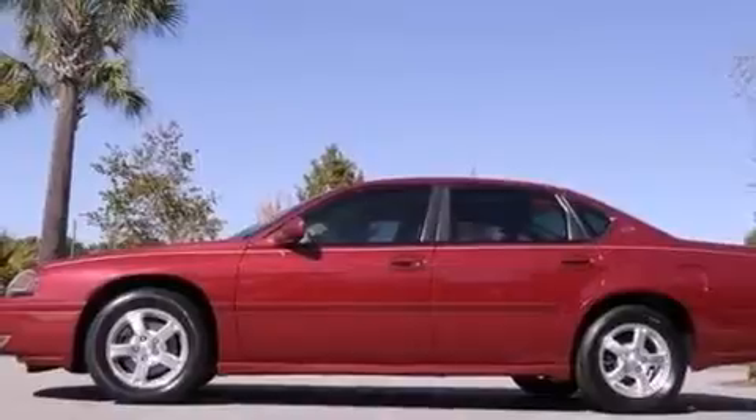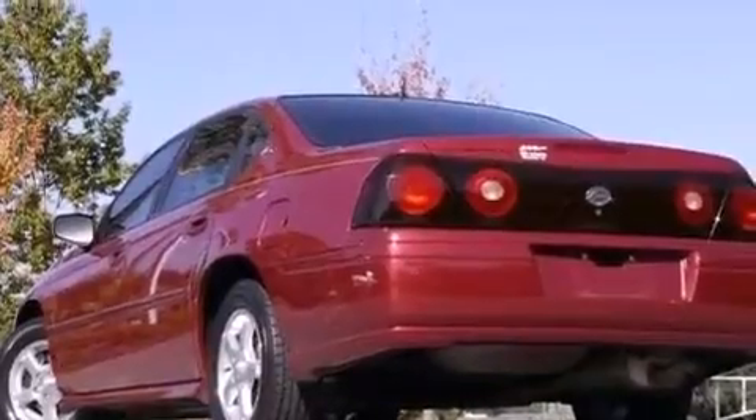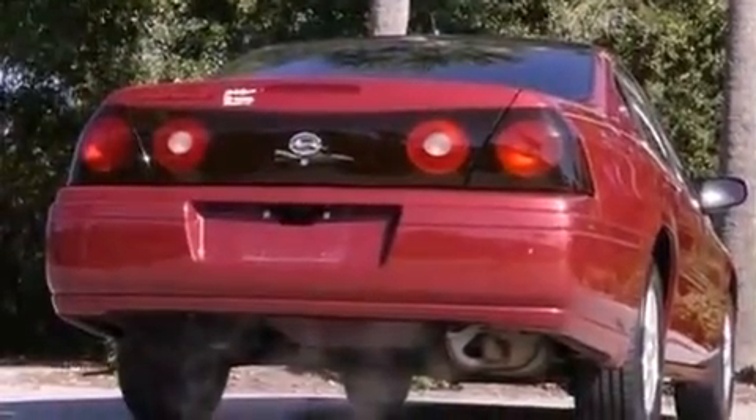Features include a low tire pressure indicator, a power driver's seat, cruise control, a leather wrapped steering wheel, a pass-through rear seat, full power accessories, a rear spoiler, traction control, a keyless entry system, and aluminum wheels.